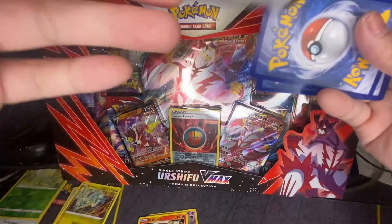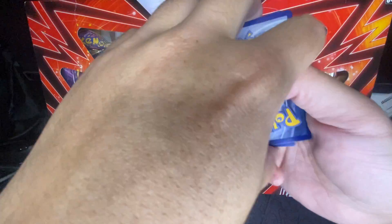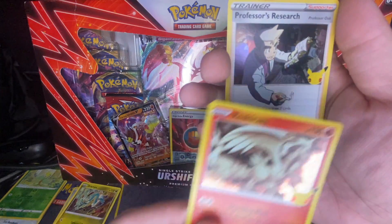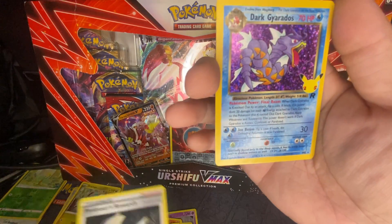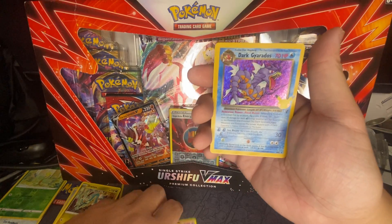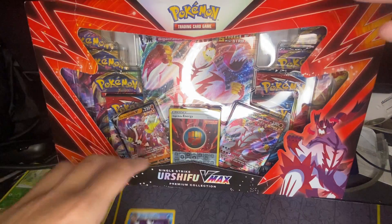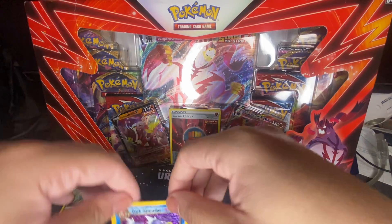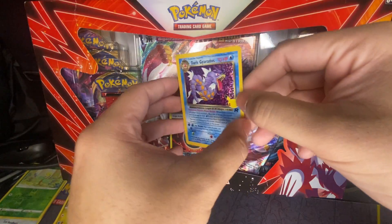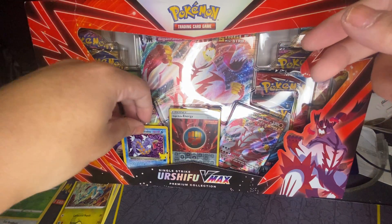Next Celebrations pack — white again, here's the code. Let's see what we get. We got Palkia, Reshiram, Professor's Research... yes! Got a Dark Gyarados — nice pull, nice pull! I don't have a sleeve but I'm just gonna stack it right here. Finally got a pull. Dark Gyarados — the center looks good. So far so good.